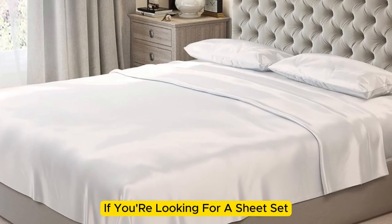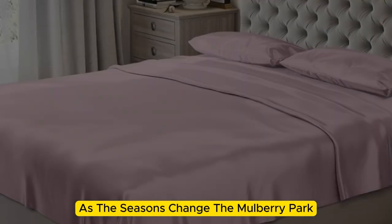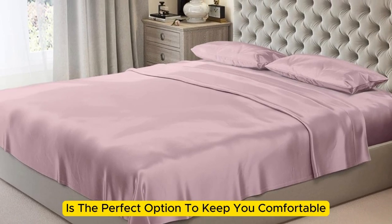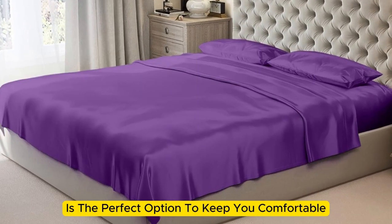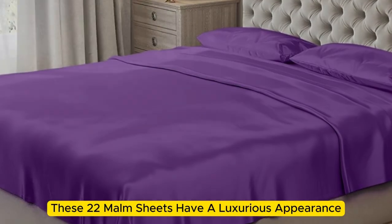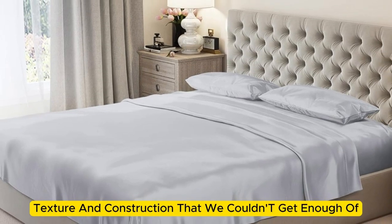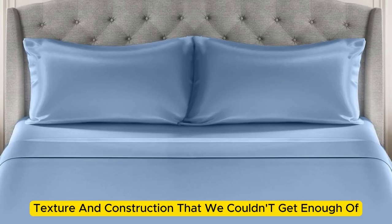If you're looking for a sheet set that you won't have to switch out as the seasons change, the Mulberry Park 100% Pure Silk Sheet Set is the perfect option to keep you comfortable no matter the climate. Made with mulberry silk, these 22 momme sheets have a luxurious appearance, texture, and construction that we couldn't get enough of.